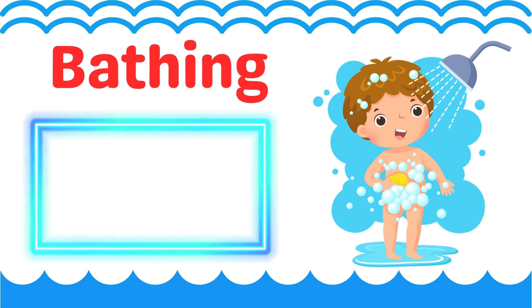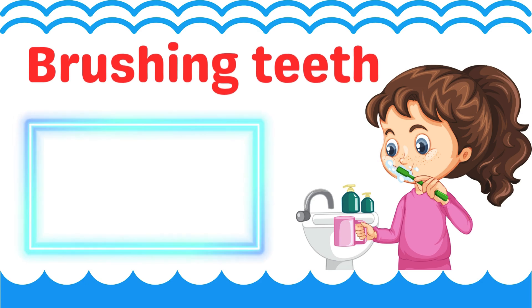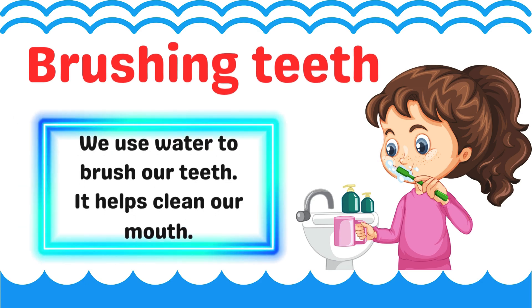Bathing. We use water to take a bath. It keeps our body clean. Brushing teeth. We use water to brush our teeth. It helps clean our mouth.